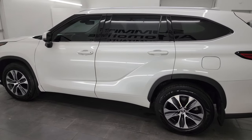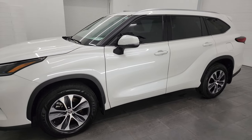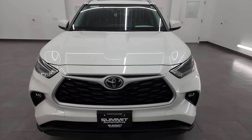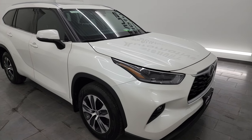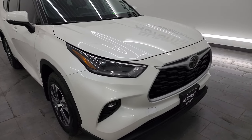This 2021 Toyota Highlander has the 3.5-liter V6 engine, puts out 295 horsepower, and it's paired up with the 8-speed automatic transmission. This Highlander has been fully safetied and inspected by our service shop. It has a fresh oil and filter change, all the fluids have been checked and topped off. This thing is ultra clean all the way around and is 100% ready to go.